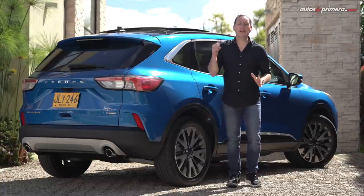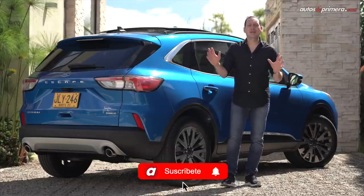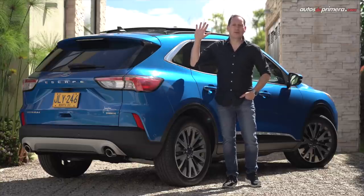Si les gustó este video no olviden darle like, compartirlo, hacer alguna pregunta o comentario en la descripción del mismo, además de suscribirse a nuestro canal de YouTube para seguir haciendo videos como este. Nos vemos en un próximo video.